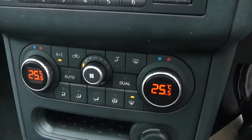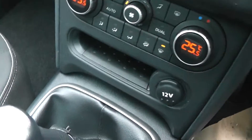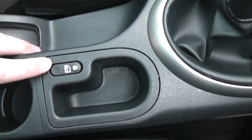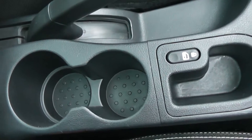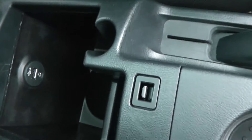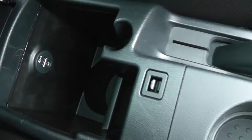Just below we have the dual zone climate control and a 12 volt accessory socket. As mentioned, it's a 5 speed manual. Going down the centre we have an interior central locking button, a couple of cup holders, and underneath the armrest we have a USB and AUX port so you can connect up your external media devices.